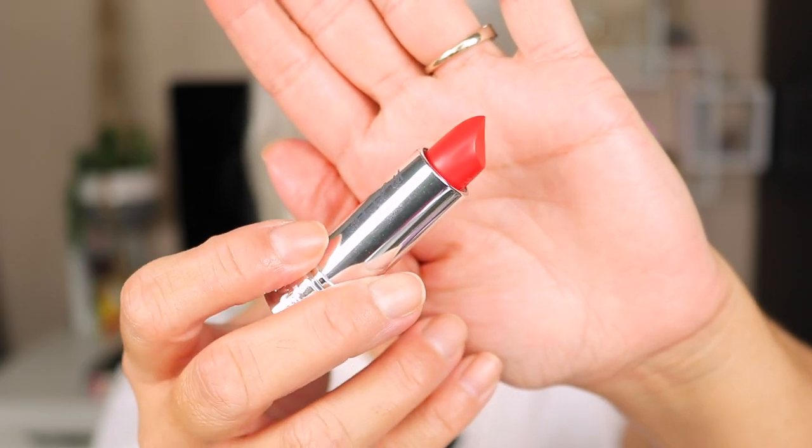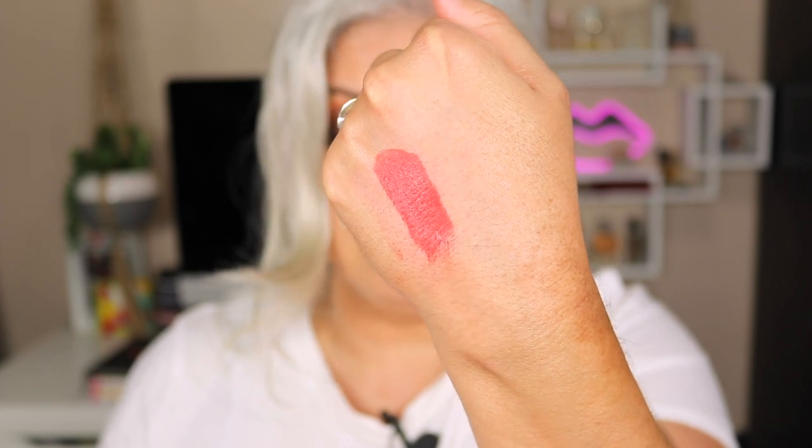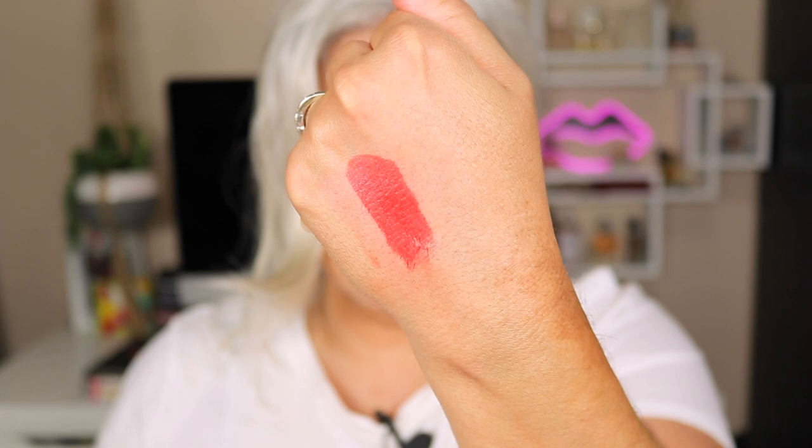It actually tints your lip so even when it fades, look how pretty it looks on the lips. This is the other It Cosmetics Pillow Lip I wanted to show you — again matte. This is the type of red I like wearing. I don't like wearing reds that are too blue because it ages me and looks too harsh on my skin, especially now that I have more white gray hair. Slightly orangey lipsticks or true old Hollywood red lips look really good. This is definitely the kind of red that makes a statement. It's called Fanciful Matte by It Cosmetics.